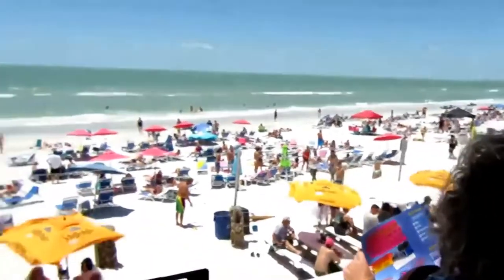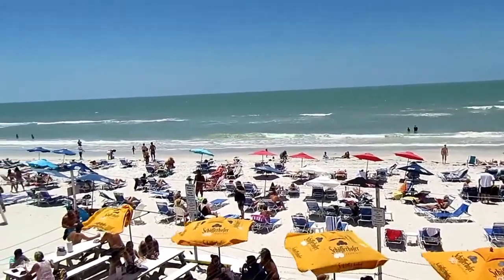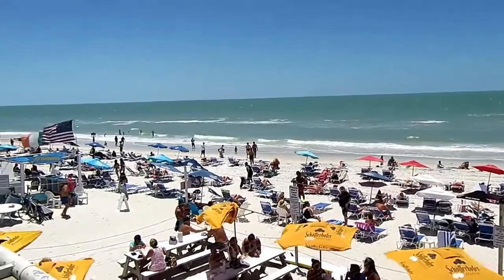Caddy's has a second floor observation deck. This is the view of the beach at Treasure Island from Caddy's.